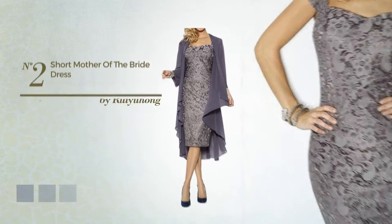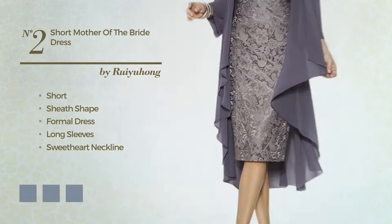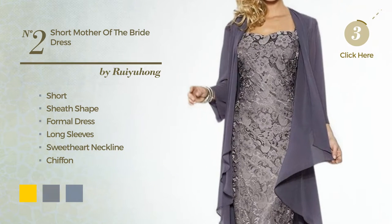Number 2. Short Sheath Formal Dress, featuring long sleeves with a sweet heart neckline, produced with chiffon, decorated with lace. Available in 4 color variations, for instance gold, gray and mauve.